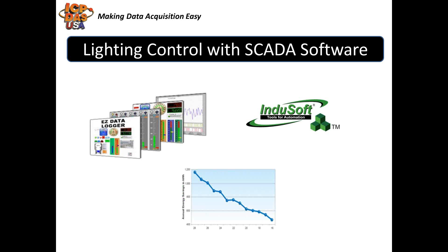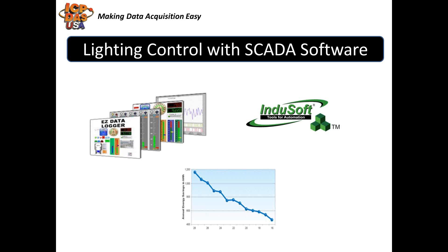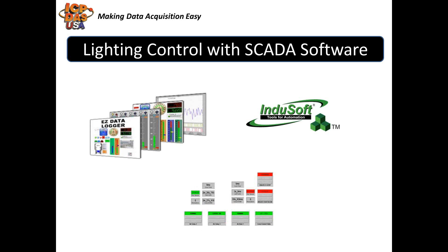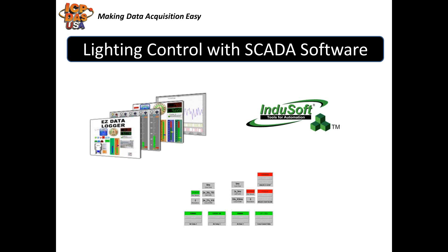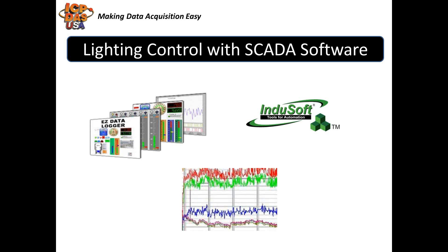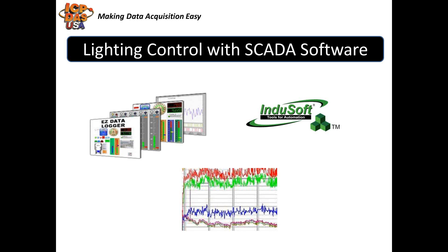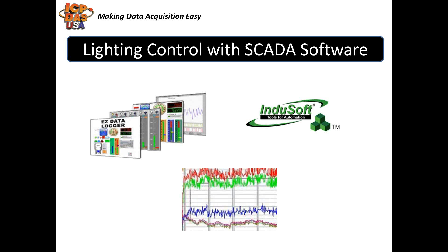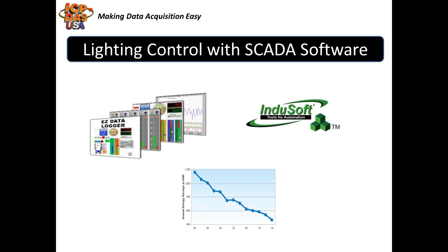With SCADA software, you can show the status of all the lighting equipment in a building. You can also show the status of the position of windows and doors being opened or closed. You can monitor energy consumption with power meters and show the data on a screen. You can also send email alarms based on conditions like when a person enters a dangerous area. You can log data and generate reports for analysis. SCADA software can be published to the web for remote access through web browsers and cell phones. I will now pass the presentation over to Mohsen for a demonstration on lighting control with SCADA software.